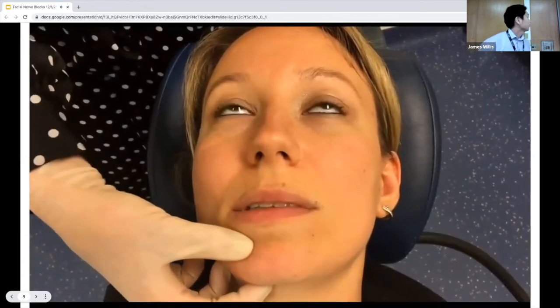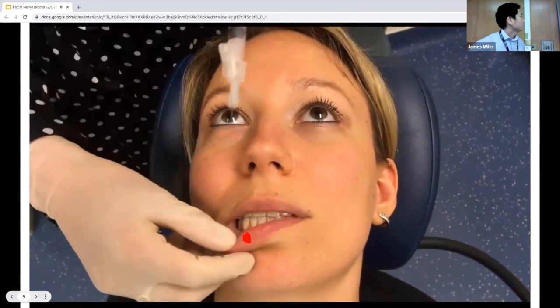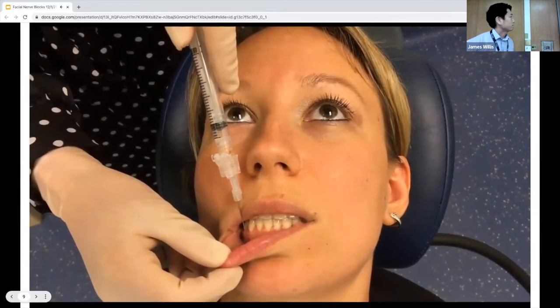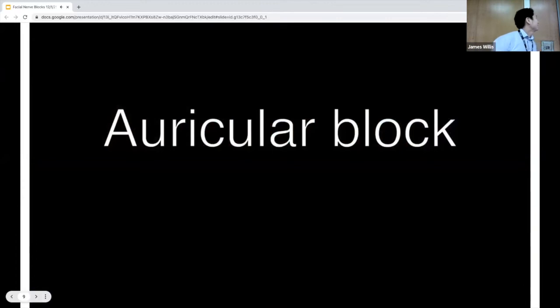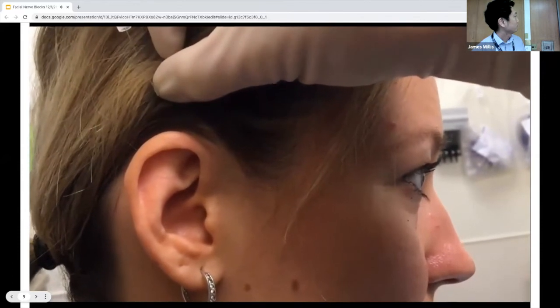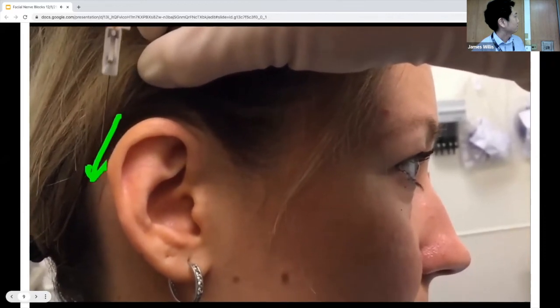For the mental block, similar to the supra and infraorbital blocks, draw an invisible line from the pupil down just below the canines or premolars of the mandible. For some patients the foramen can be palpated from the outside. We recommend an intraoral approach with similar technique to the infraorbital block. The auricular block requires two approaches — inferior and superior — providing anesthesia to the majority of the ear except the meatus and concha. For the superior approach, insert at 45 degrees anteriorly, inject a few mLs, redirect in the opposite direction and inject more, then repeat inferiorly.